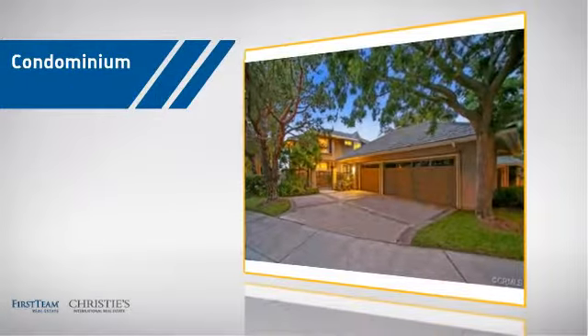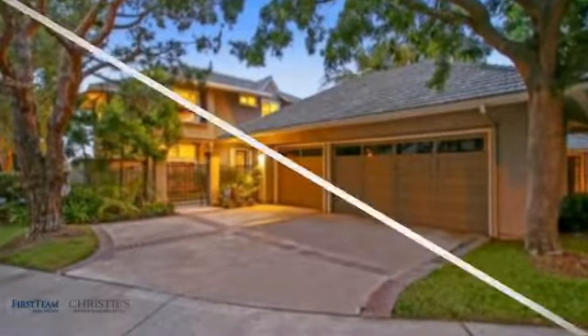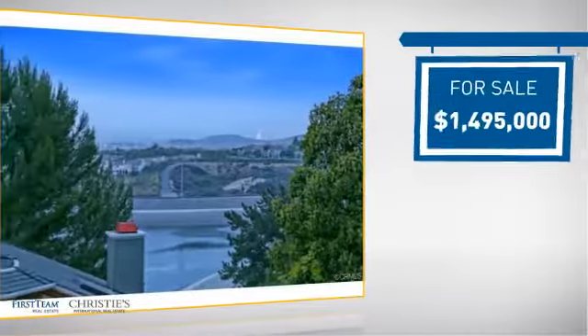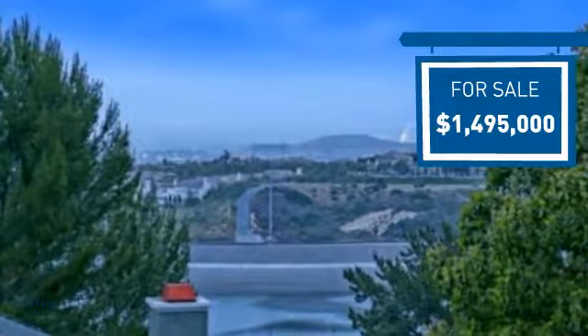This condominium is a great choice for those who want the privacy and easy maintenance of condo living, and it's located in this area. Currently listed at just under 1.5 million dollars, it offers an excellent value for the area.